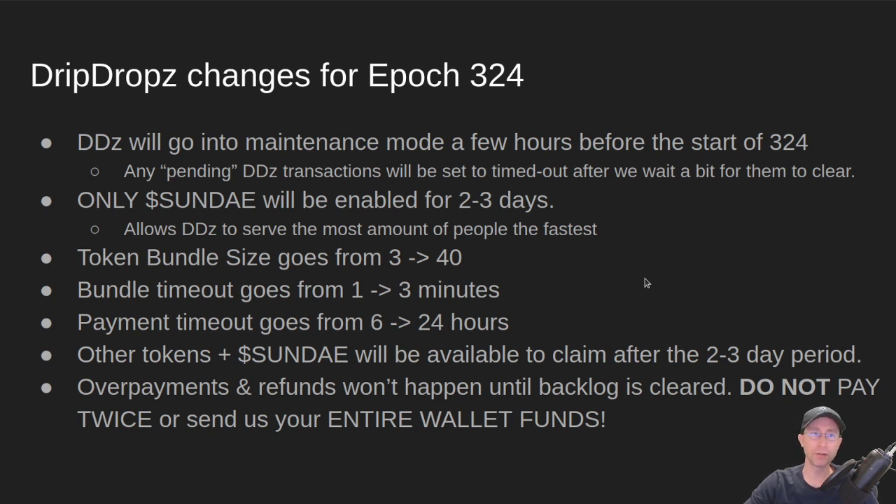What changes are we making in dripdrops for Epoch 324 on March 1st? Dripdrops will go into maintenance mode a few hours before the start of Epoch 324. This is because we have to make some changes to our setup to make sure that people get their Sunday tokens efficiently.